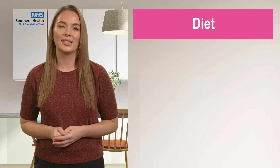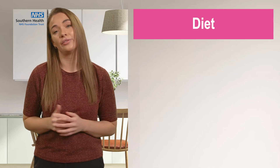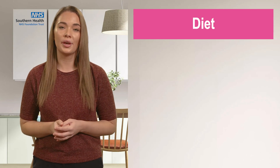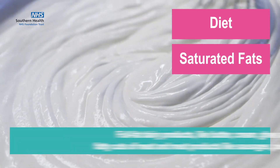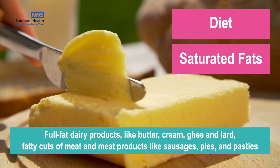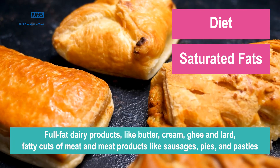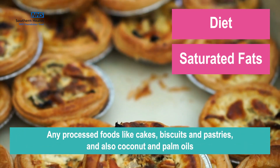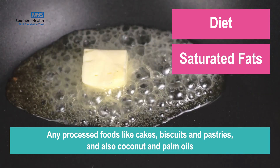A few small changes can help to make a really big difference in our cholesterol levels, so it's important to know the difference in fats to help you do so. Firstly, there are saturated fats such as full-fat dairy products like butter, cream, ghee and lard. Fatty cuts of meat and meat products like sausages, pies and pasties. Any processed foods like cakes, biscuits and pastries, and also coconut and palm oils.